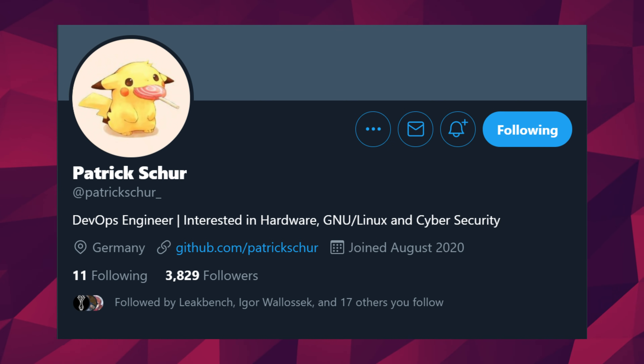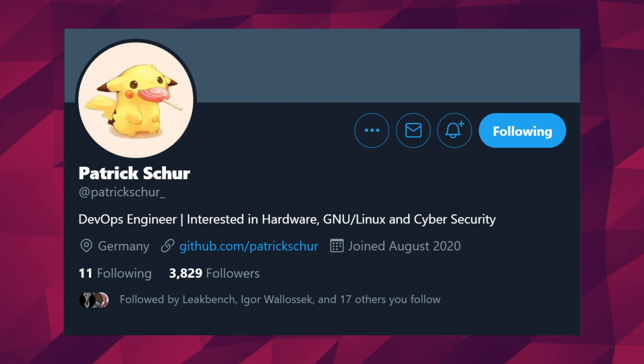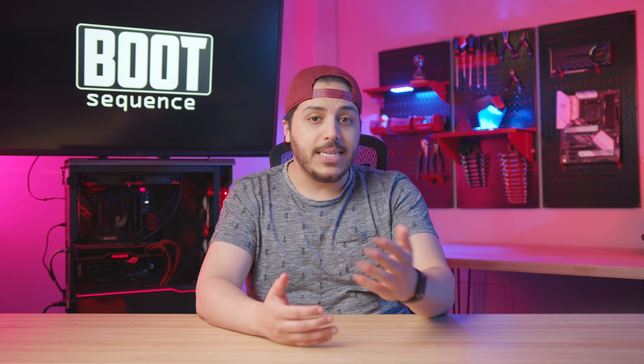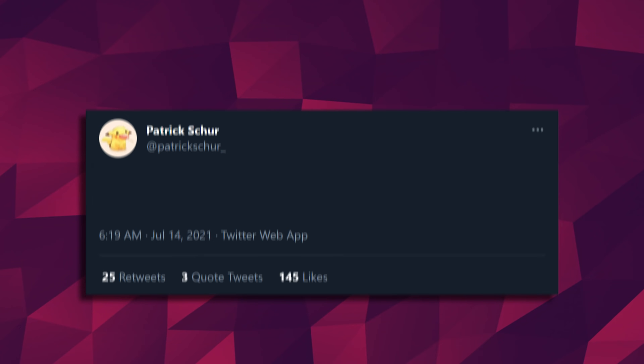According to a leak, though, things are about to change. This information comes from Patrick Schur over on Twitter. This guy has been pretty damn accurate during the last couple of releases from the red team. And the news he just shared shows that AMD is probably going to break that efficiency streak just a little. According to him, the TDP values of the Zen 4 consumer chips would go like this.